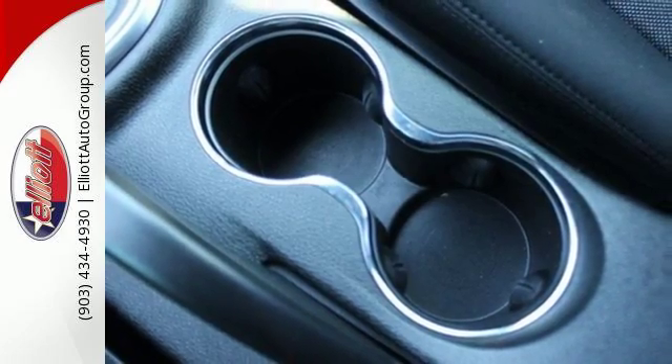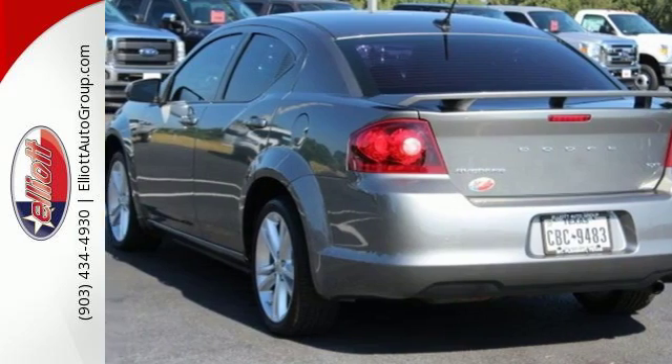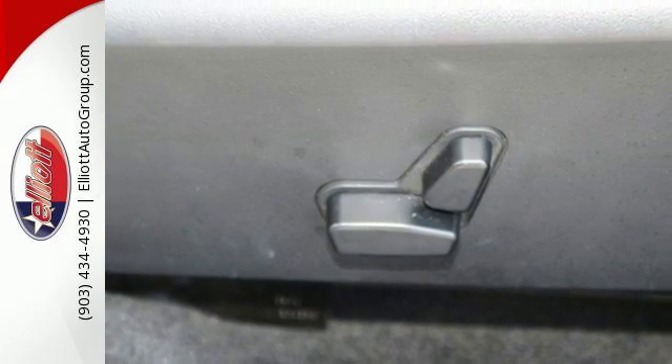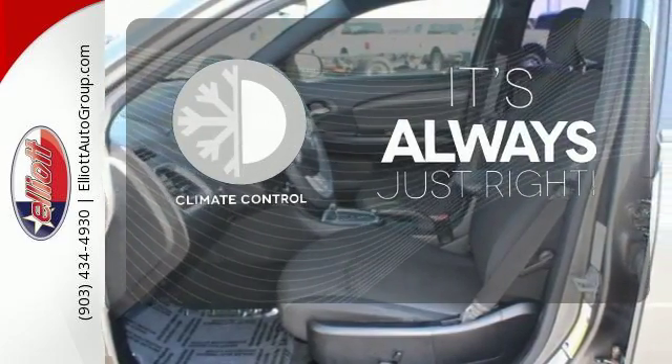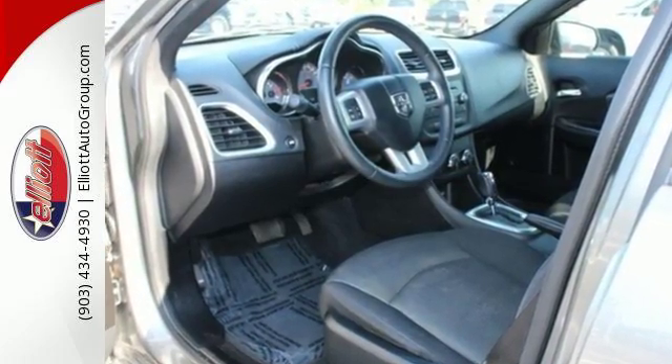This midsize sedan was designed to do everything but compromise, including keeping you safe, always. It comes with anti-lock brakes and stability and traction control. Set it and forget it with the climate control. With the 2013 Avenger, there's no mistaking who owns the road.